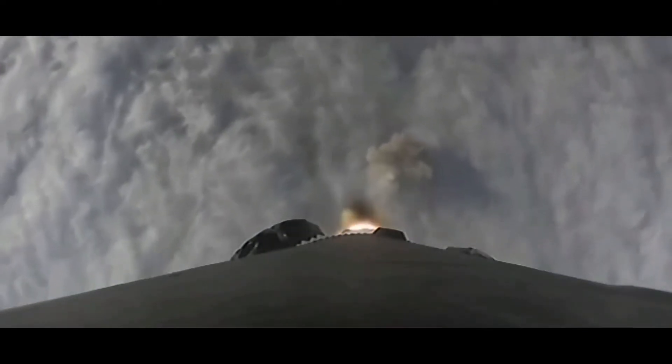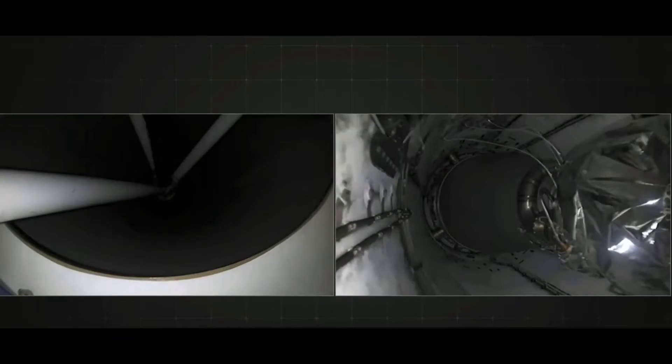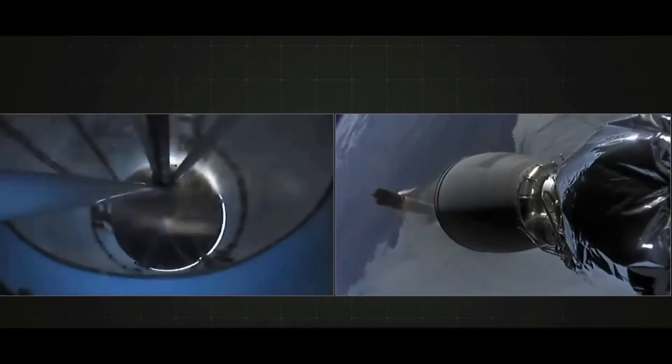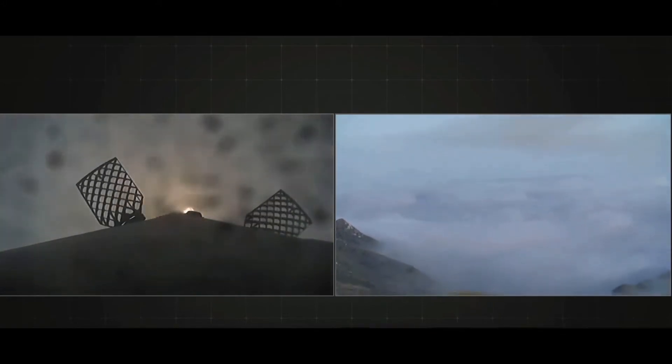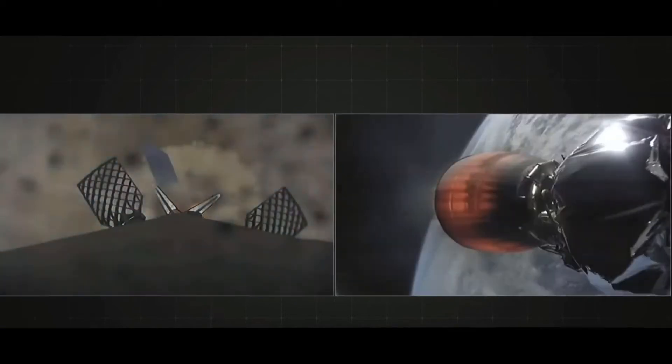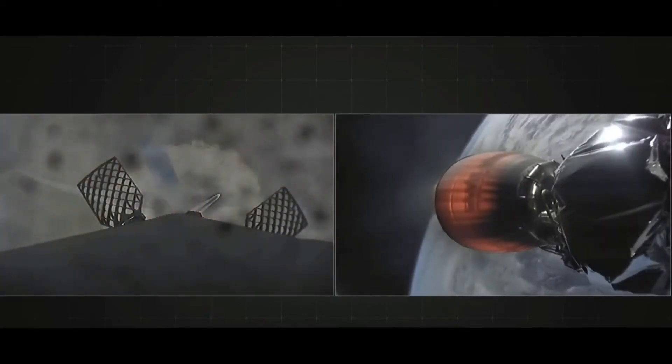Ignition, liftoff of the Falcon 9. Vehicle is pitching downrange. Stage 1 propulsion is nominal. Stage separation confirmed. Landing legs out deployed. Vandenberg LZ-4, the Falcon has landed. Landing operators proceed into 11.100 on recovery 2.